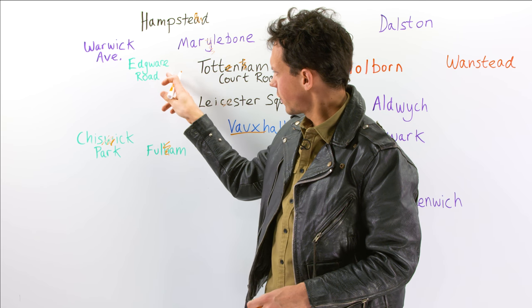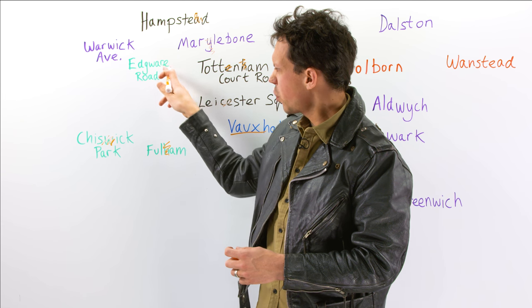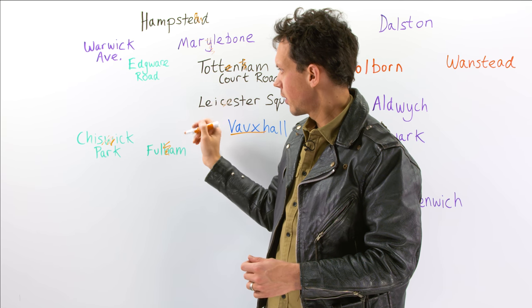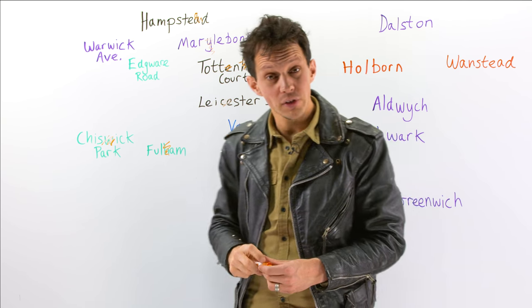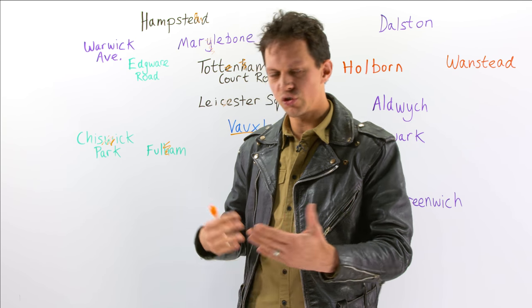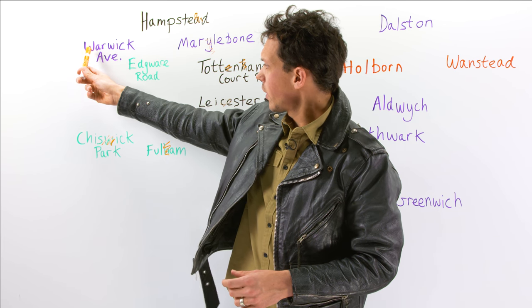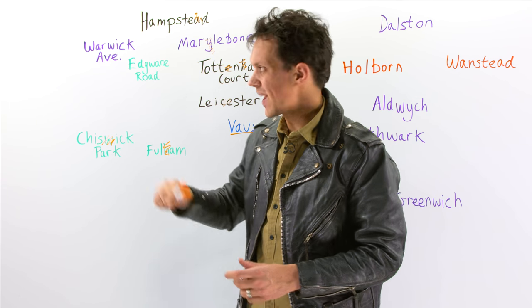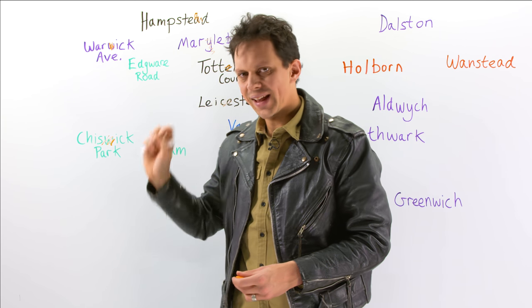Just out of the very centre, we have Edgware Road — not 'Edgar Ware', but 'Edge-ware Road'. It's quite a cosmopolitan part of London with lots of massage parlours and interesting Arabic and Lebanese types of shops. A little bit further out, we have Warwick Avenue — it's not 'War-wick', it's 'Worrick'. Just forget about that W. Warwick Avenue.